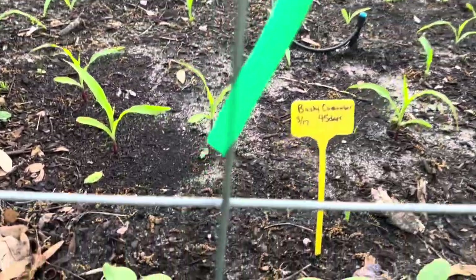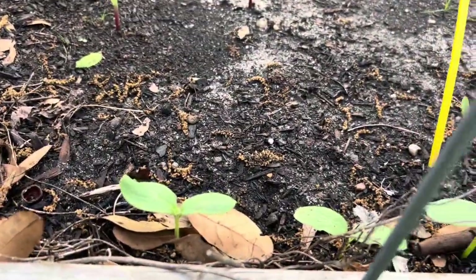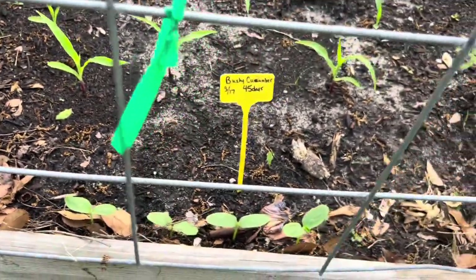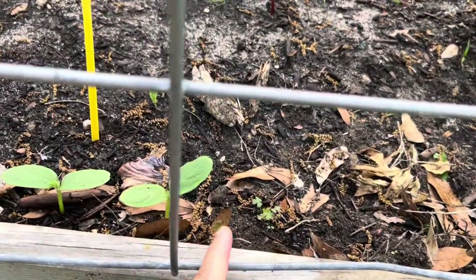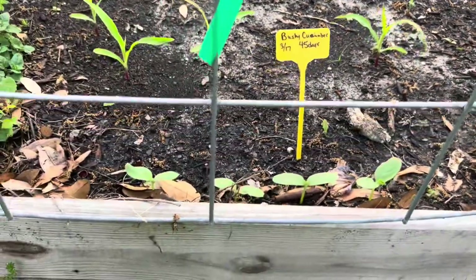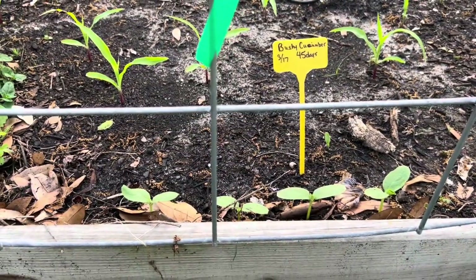Right here behind the corn I have bushy cucumber — I planted five but one was a little stunted; we have four good healthy ones, all really close together.